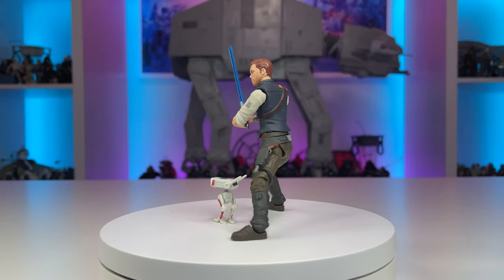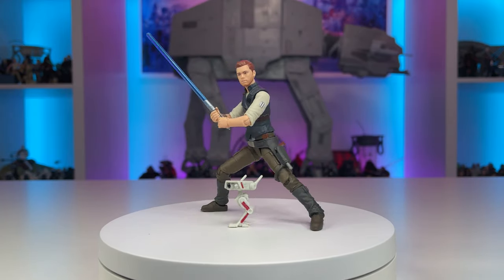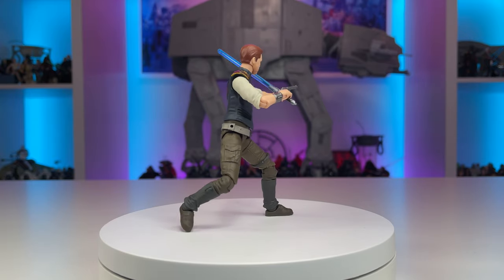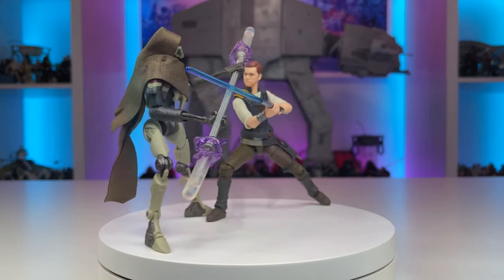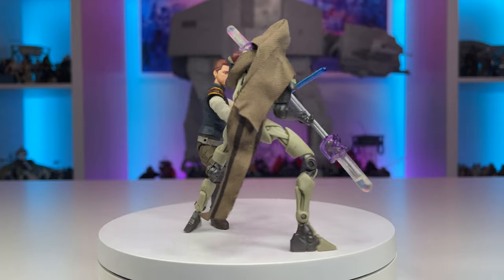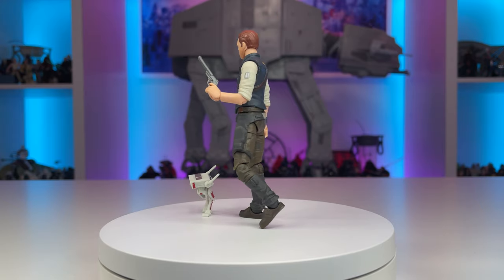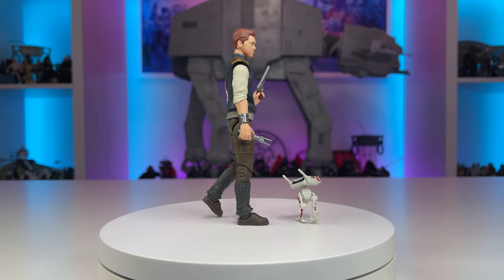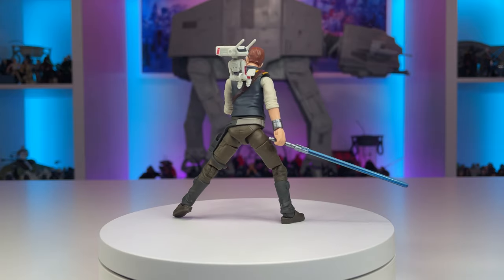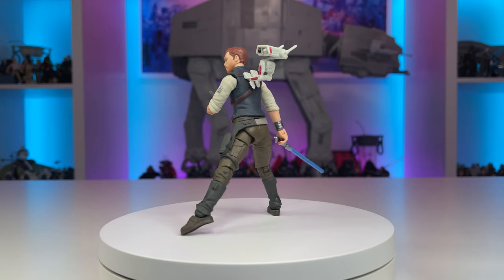Cal Kestis has been on the top of many collectors' most-wanted Vintage Collection figure lists, and with the amazing display of recent sculpting and 3.75-inch action figure tooling, there's no better time than now. This Jedi Survivor is another all-new-from-the-ground-up Vintage Collection offering that sports all the new modern articulation needed to evade the Empire and its Inquisitors. Cal Kestis comes fully loaded with ball-jointed everything, new-style hips, rocker ankles, and a number of accessories — his blaster pistol, which fits well into the soft plastic holster, a lightsaber, an unlit hilt, and most notably his droid companion BD-1, who also sports articulation on the legs and head. While BD-1 cannot attach to the figure as seen in the game, I've simply used some tack to do so.